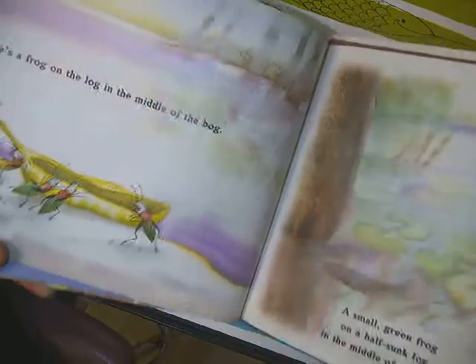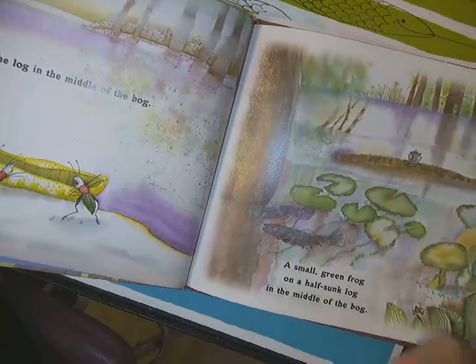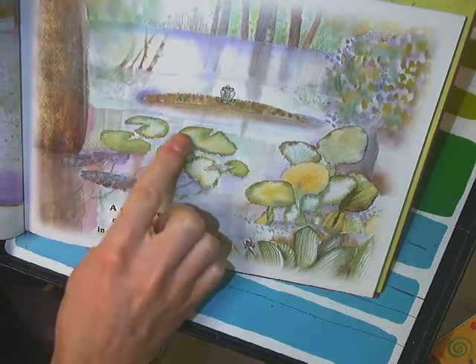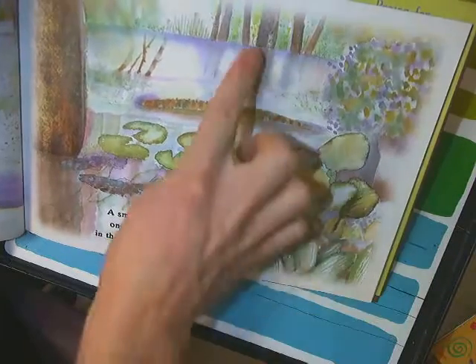There's a frog on the log in the middle of the bog. A small green frog on a half-sunk log in the middle of the bog. So, there we see our frog on the log in the bog, and there's some lily pads and flowers, just like in Claude Monet's paintings, and some reflections, too.